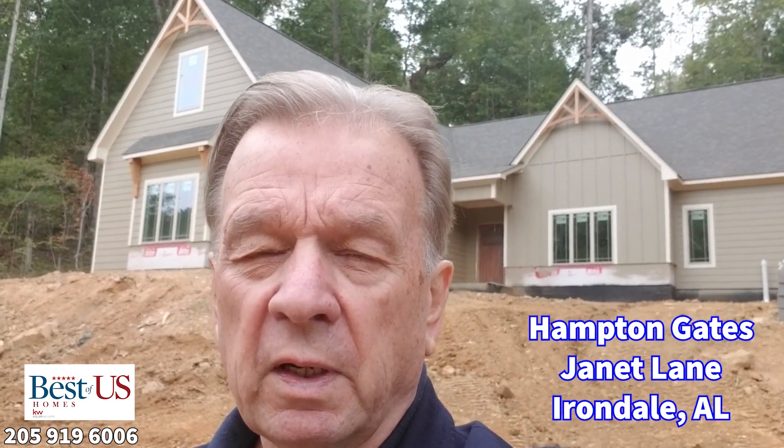Hey, this is Cary with Best of U.S. Homes. I'm out on Janet Lane and I want to show you the kind of homes that we're building out here and what's going to be available.